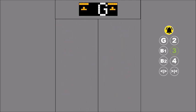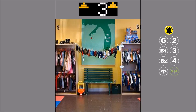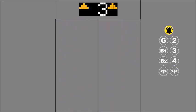When the elevator is going up, it stops over on floors where the up button is pressed. The elevator changes its direction when it reaches the highest or lowest floor.